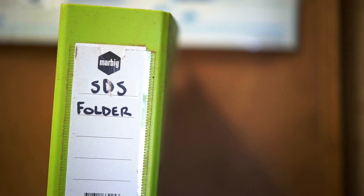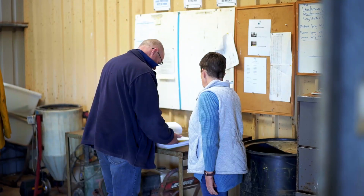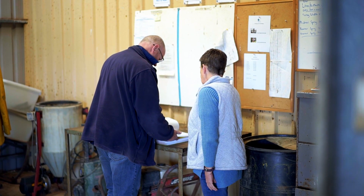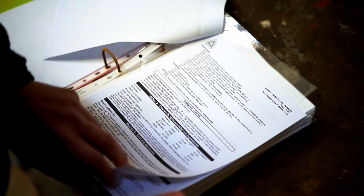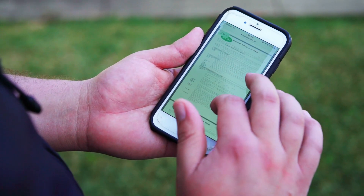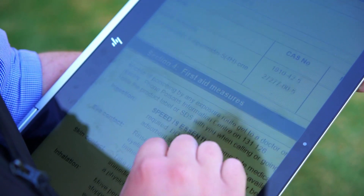Keep a folder of all your SDSs handy near the chemical shed and chemical fill-up area, and make sure it is read and understood by employees. You can access SDSs on the go by putting them in an online file and keeping that handy on your smartphone if you have the coverage, or you can save them to an iPad or tablet.